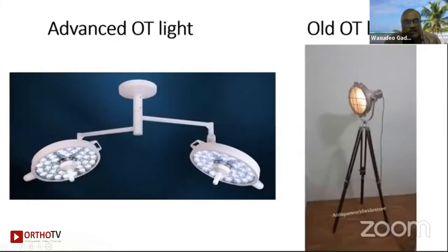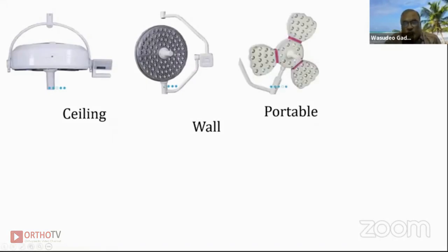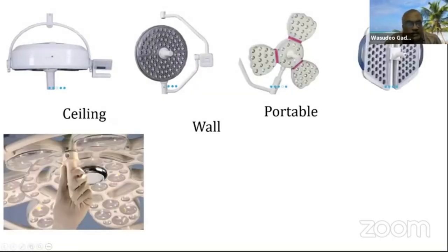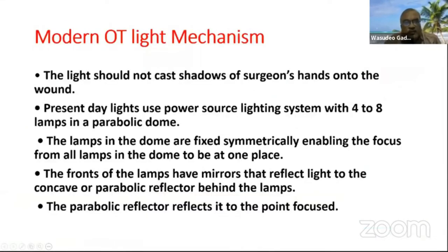For lighting, this is the OT light — advanced OT light versus the old OT light we used in our student days, the halo lights, available as ceiling, wall, and portable types. All varieties are available in the market. Things are now getting standardized. The modern OT light mechanism ensures that the light does not cause a shadow of the surgeon's hand into the wound.